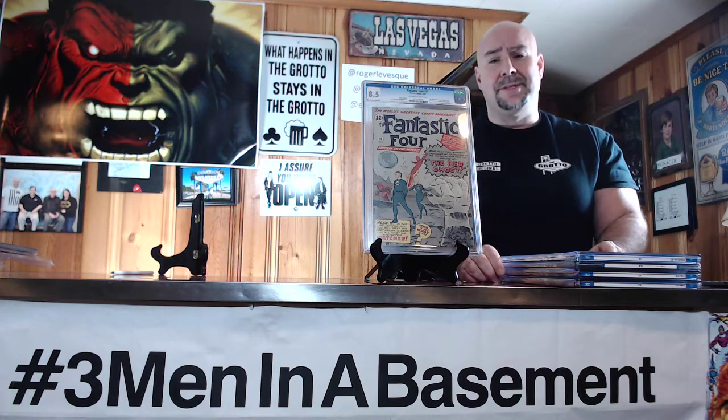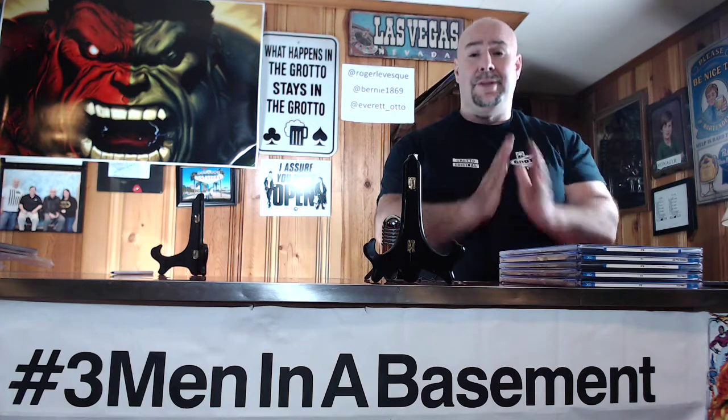So this is going to wrap up my Five Slabs in Seven Days video. Please follow us and give us a subscription on YouTube, follow us on Instagram. We are Roger Levesque on Instagram, Bernie1869, I am Everdato, and this is Mike Rado. Talk to everybody soon — thank you for watching.